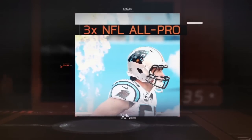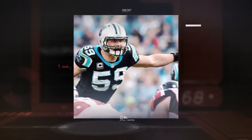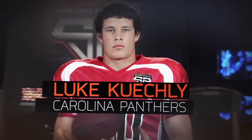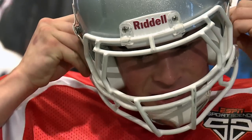Before he became a three-time All-Pro and Defensive Player of the Year, Carolina's Luke Kuechly came into the ESPN Sports Science Lab for testing. Here's what we found out.